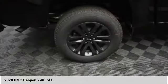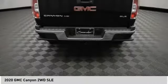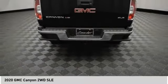Tires, front all season; tires, rear all season; driver illuminated vanity mirror. Come see the car for yourself.